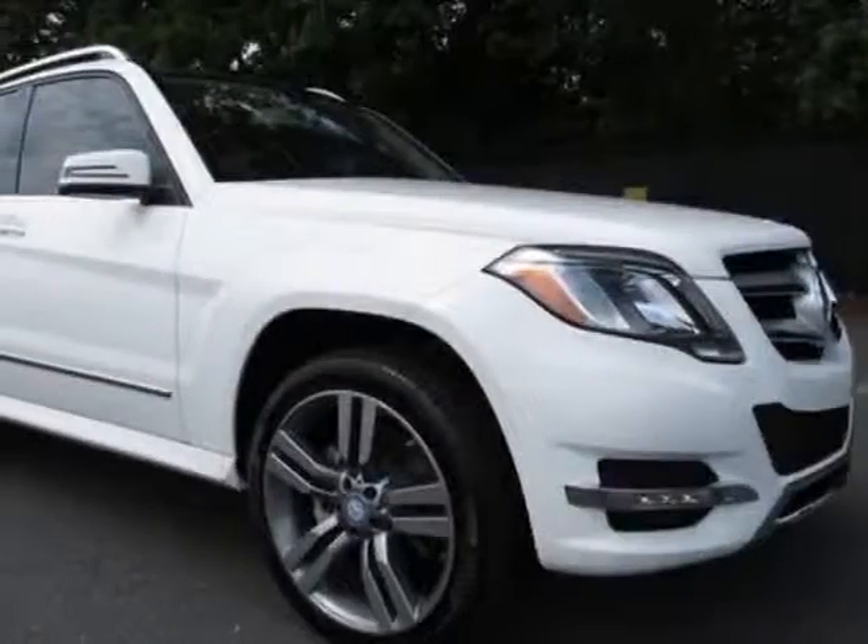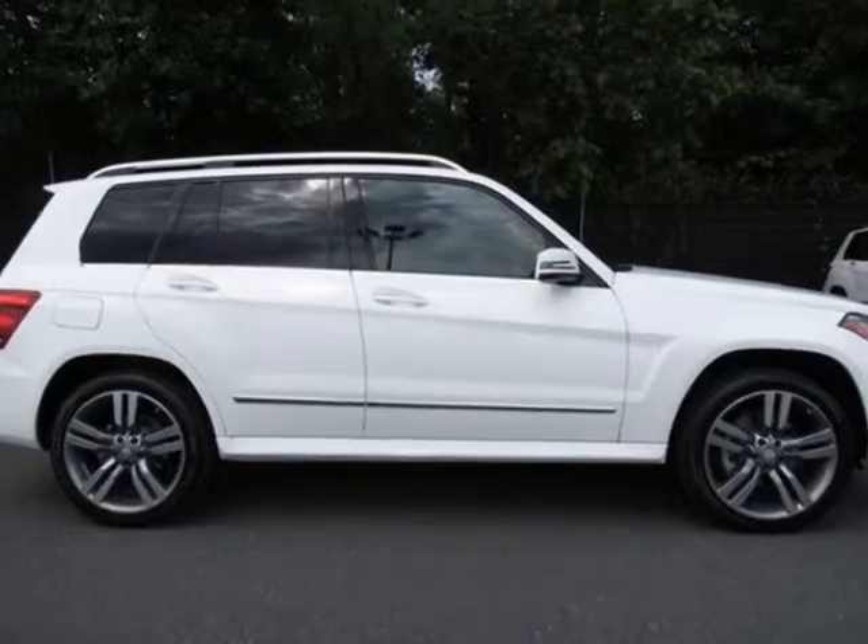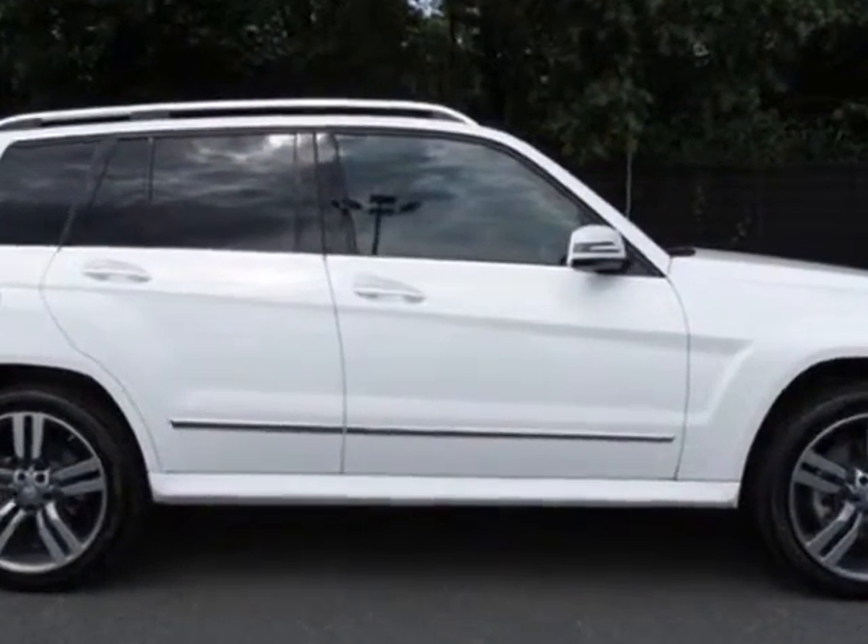Look at this new 2013 Mercedes-Benz GLK class. For your protection, this vehicle has a full factory warranty.